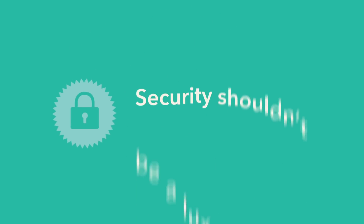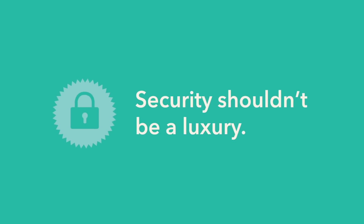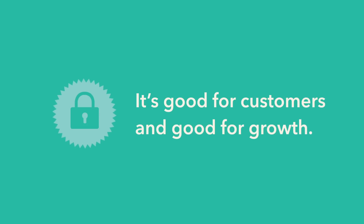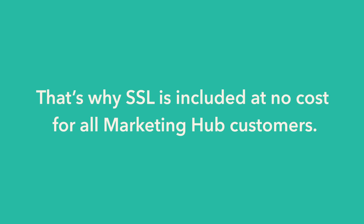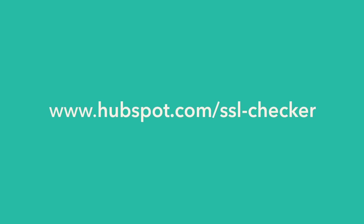At HubSpot, we think security shouldn't be a luxury. It's good for customers and good for growth. That's why a standard SSL certificate is free for all Marketing Hub customers. Visit HubSpot.com to start protecting your customer relationships.